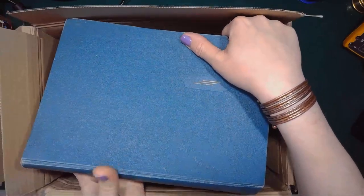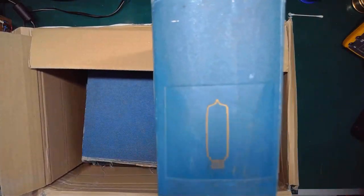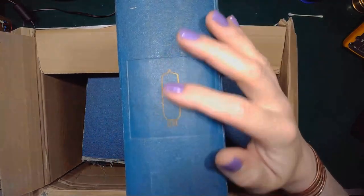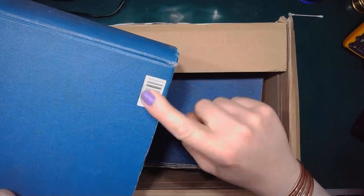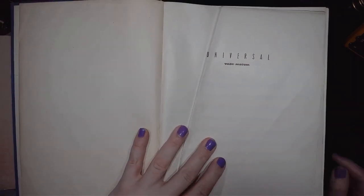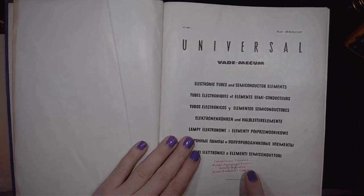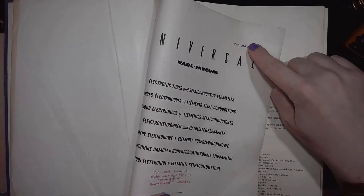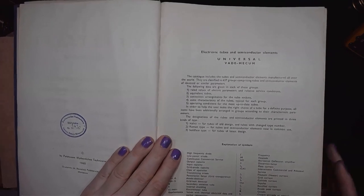Oh my goodness, it's a big one. The only thing on the back side of the cover is a tiny symbol of the vacuum tube with some label and a barcode sticker. The mystery is being revealed: Universal Vademecum, electronic tubes and semiconductor elements from the Technical University of Poznań, Piotr Mikołajczyk. This is one of the biggest and most informative Polish vacuum tube catalogs.